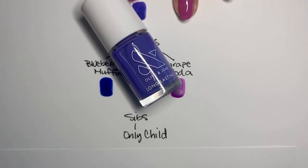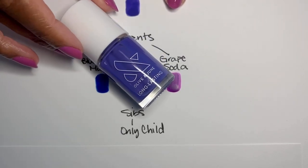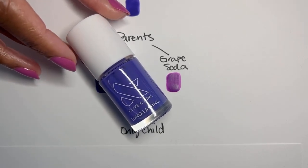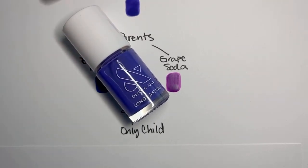I did mix colors for this just because I was very excited about the possibilities. I mixed a couple of other blues along with Grape Soda and a couple of other purples along with Blueberry Muffin, and I couldn't get as close as I did with these two. It's not an exact match by any means, but it's close. So those are the parents. I believe she is an only child — we don't have anything like this in the collection. Definitely would like more like this, but I think she is the first of her kind.